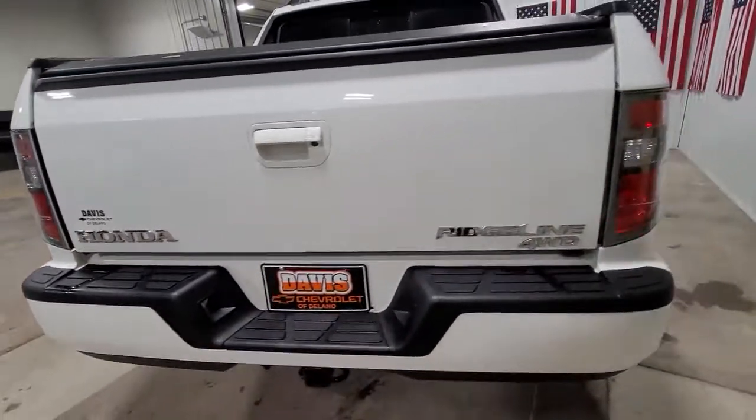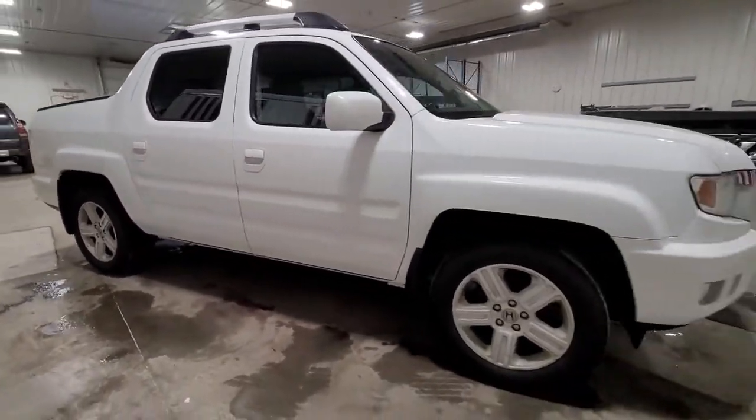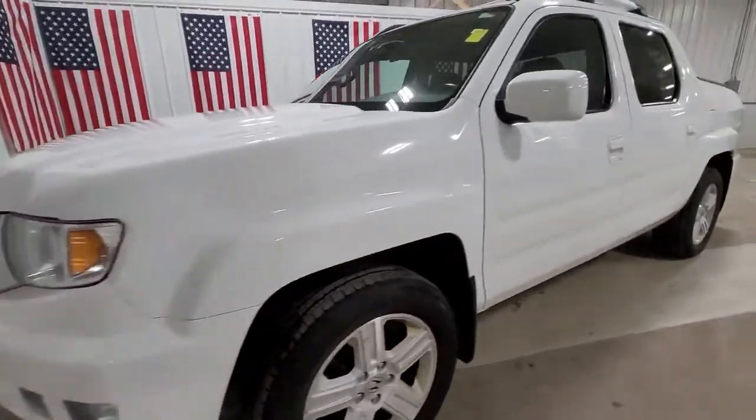Here's a Ridgeline that's ready to handle rugged adventure in smooth, thoughtful style. Loaded with smart tech, clever storage solutions, and ingenious creature comforts, this hard-working pickup with an upscale feel is at home wherever your journey takes you.